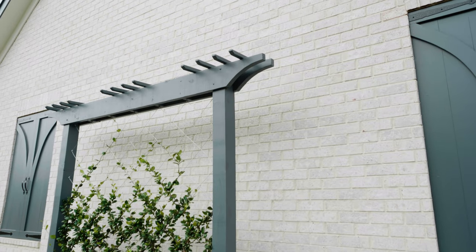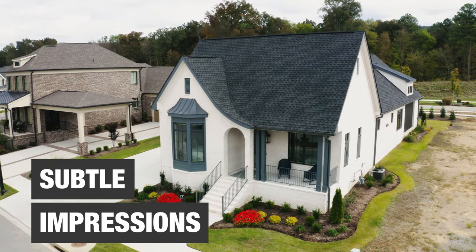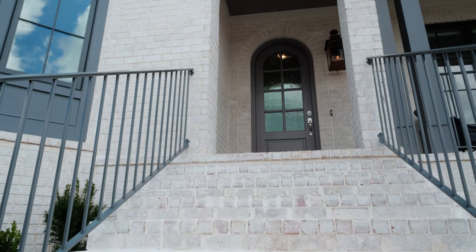Texture is important to overall presentation. Brick is perfect for cottage designs. Winter Haven features subtle impressions that provide a vintage appearance, while a straight edge still allows the home to maintain a clean look.